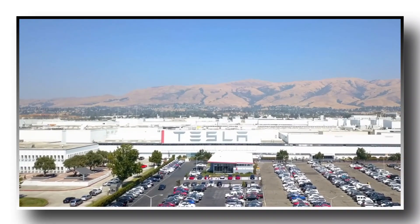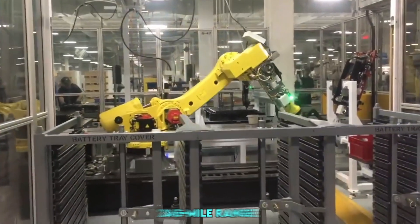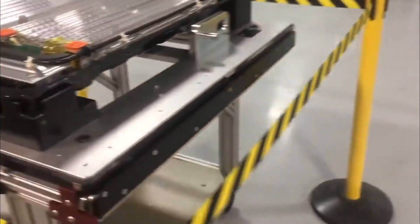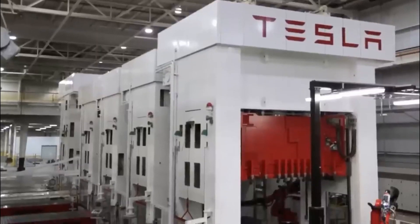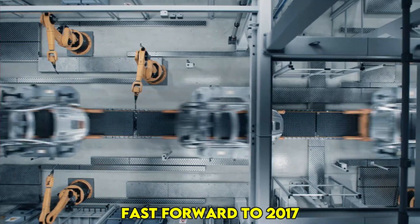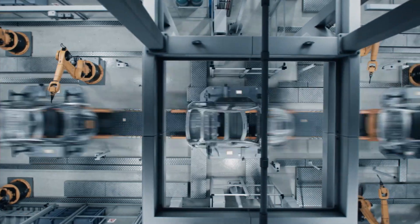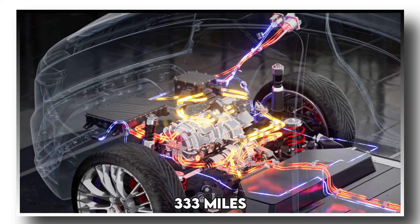Launched in 2008, Tesla's first-ever all-electric roadster made waves, with the company reporting a 245-mile range based on their tests. Starting from that impressive 245-mile benchmark, Tesla has been steadily upping its game. Fast forward to 2017, with the release of the Model 3, Tesla's website boasted an estimated range of a whopping 333 miles.